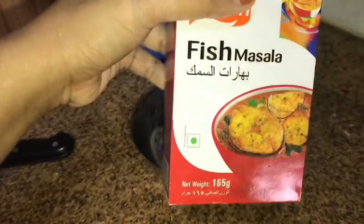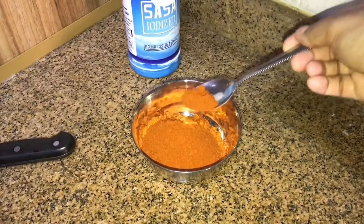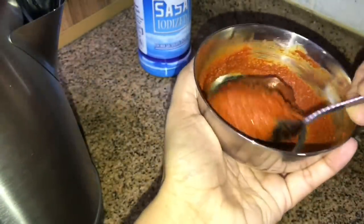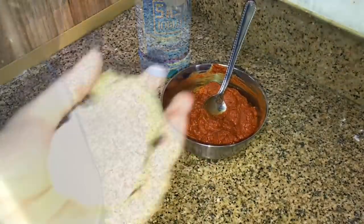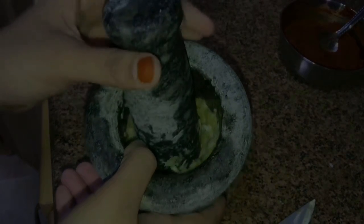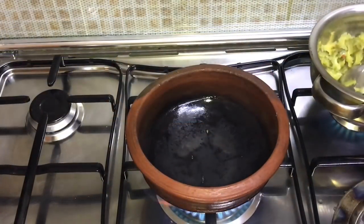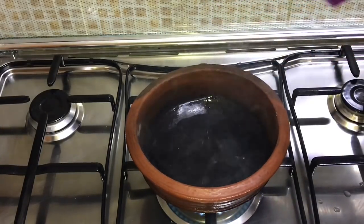For the fish, I am adding 3 tablespoons of fish masala to a bowl and making a paste with a little water. If you don't have fish masala, you could make a paste with 2 tablespoons of red chili powder, 1 teaspoon turmeric powder, and 1 teaspoon coriander powder. I am also crushing a few garlic cloves and a small piece of ginger. Then heat some coconut oil.